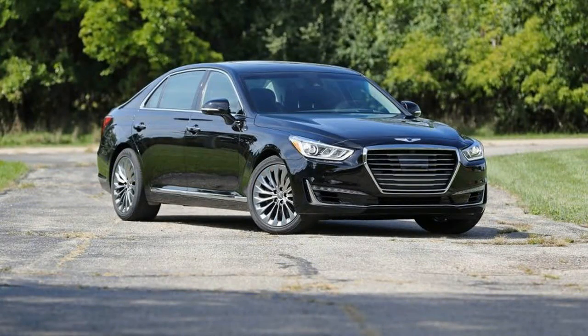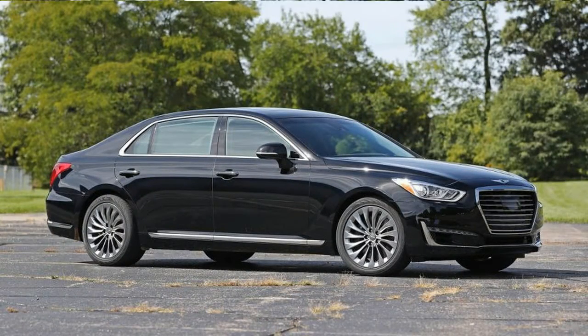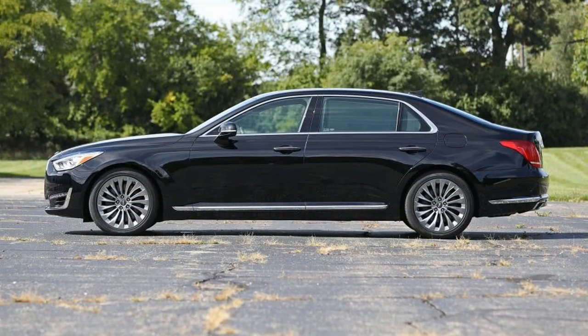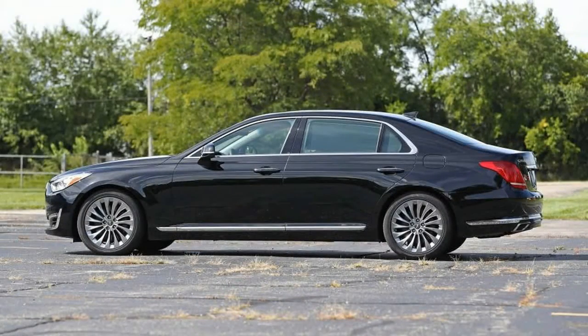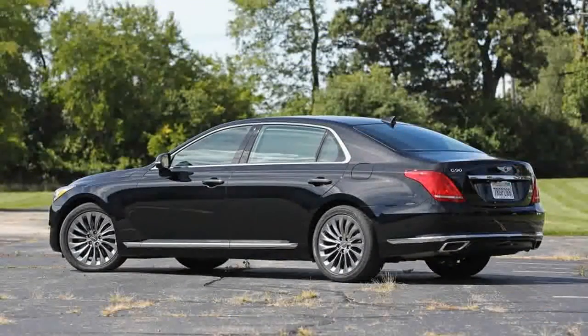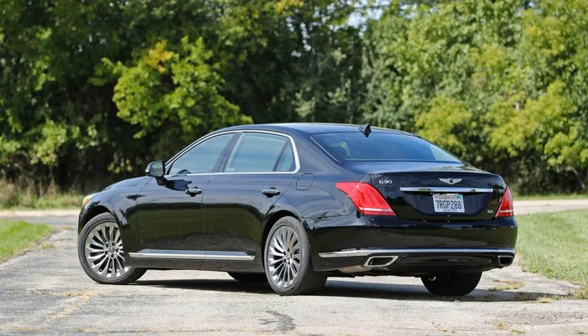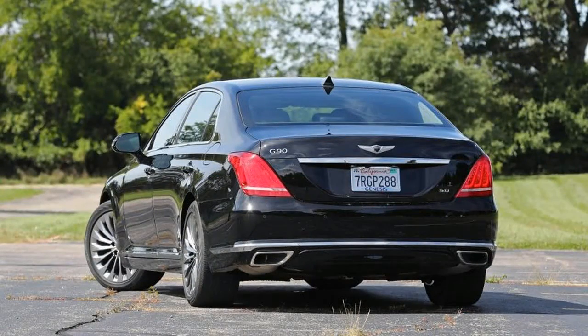Price, that omnipotent purchase factor, plays a big role. The rear- or all-wheel drive G90 sedan comes in essentially one trim level, with the lineup split by engine choice. A 365-horsepower 3.3-liter twin-turbocharged V6 is standard, while a 420-horsepower 5.0-liter V8 is available and adds decadent power rear seats that adjust 12 ways on the left and 14 ways on the right. Then decide whether you want all-wheel drive for an extra $2,500.